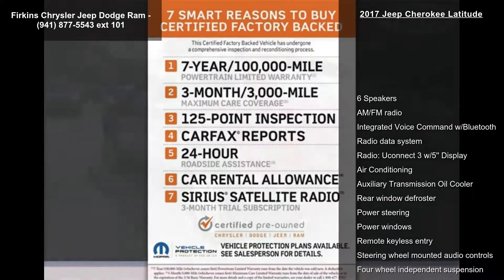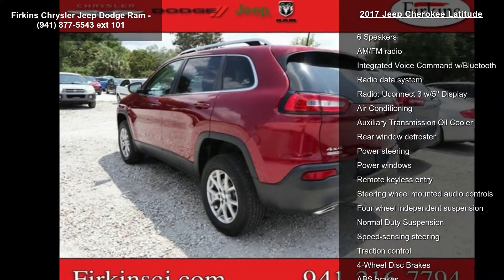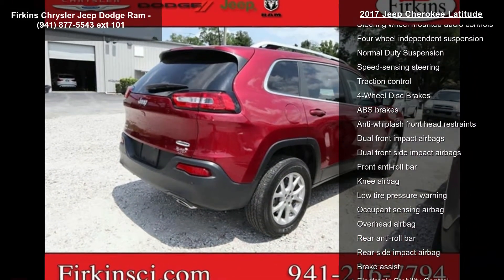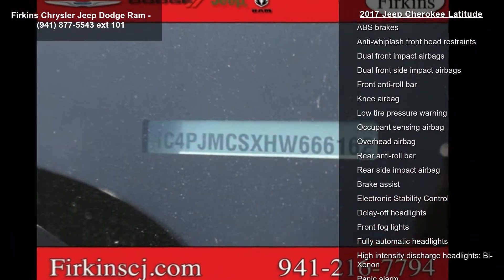This vehicle's top features include 6 speakers, AM FM radio, integrated voice command with Bluetooth, radio data system, and Uconnect 3 with 5-inch display.